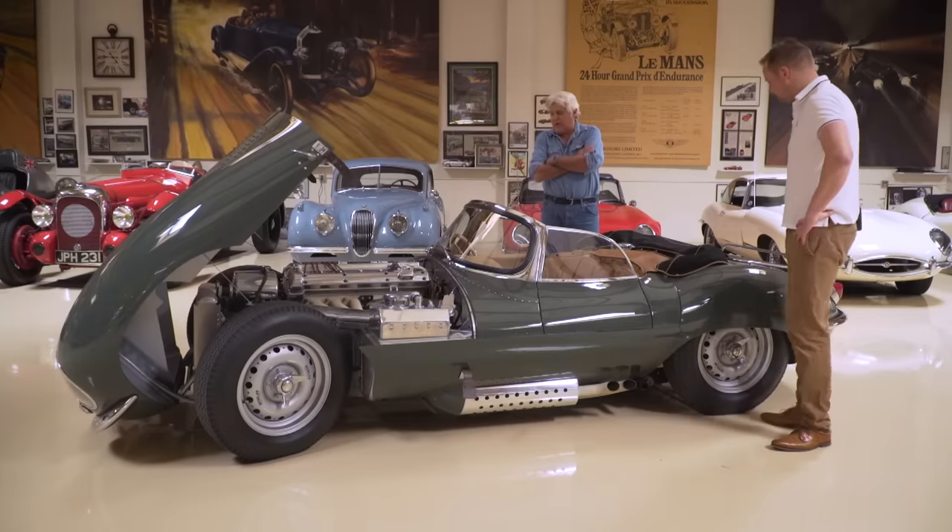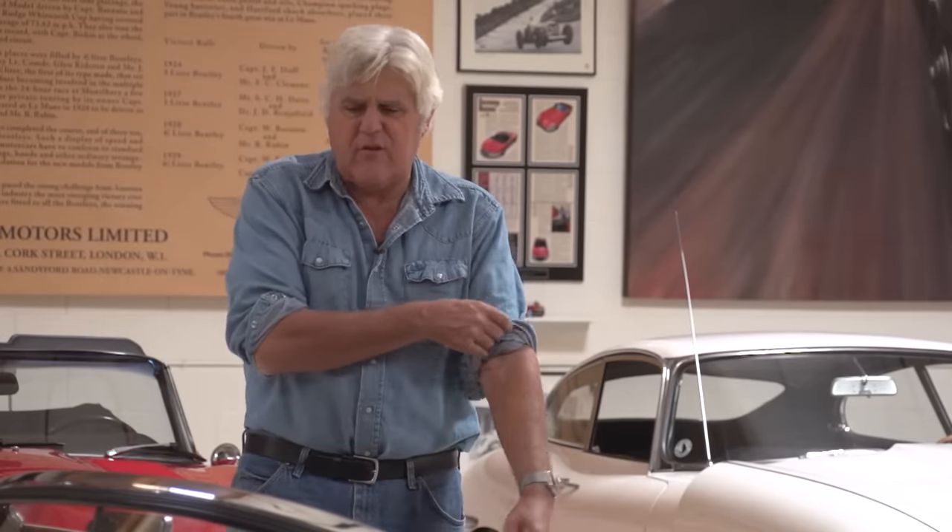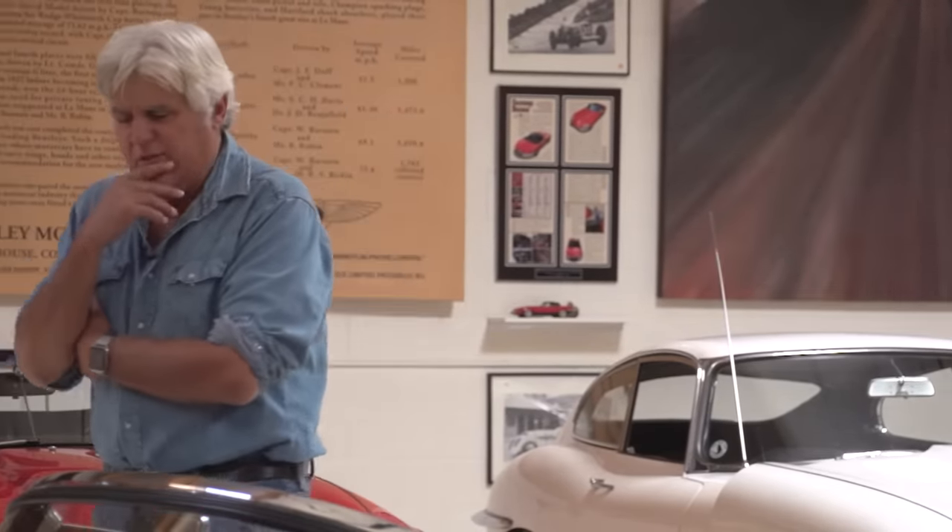Driving that Steve McQueen car was one of the great drives of my life. And that was not some super-tuned car — it had been sitting at the Petersen Museum, probably for a couple of years since anyone last started it. We brought it here, cleaned it up a little, put regular gas in it — not race gas. And my God, it was just fantastic on every level: audio, sound, the feel, the road feel. No ABS, no traction control, but just one of the great drives of my life.